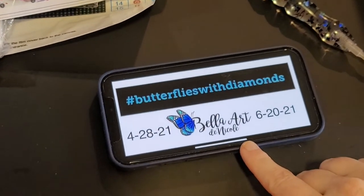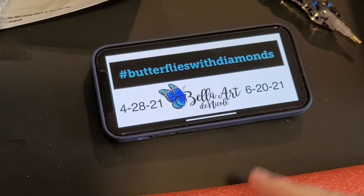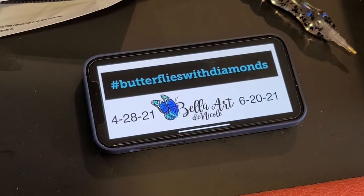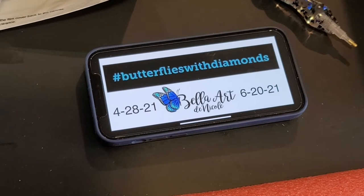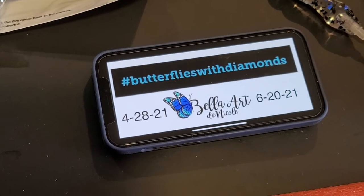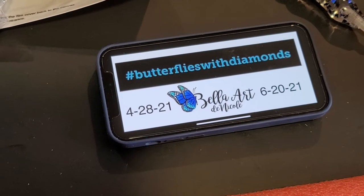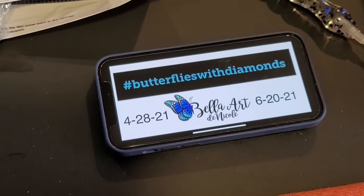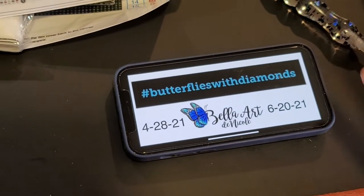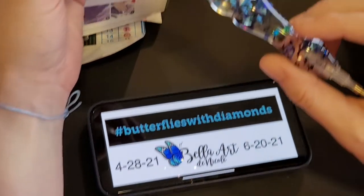Those are the dates for the event, and then we'll be doing giveaways. We don't know what they are yet — it just depends on how COVID is going and what shipping would be like as far as what they are. Make sure you follow us on Facebook, Instagram, and YouTube, because those are the platforms where all of the information and the giveaways will be shared. I'll just show you the really cool pin that I got.